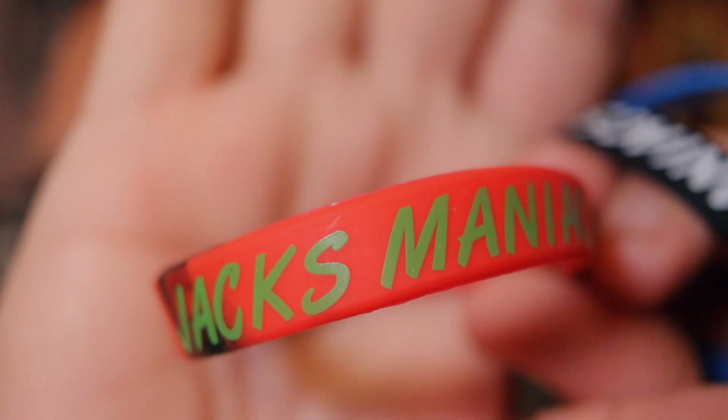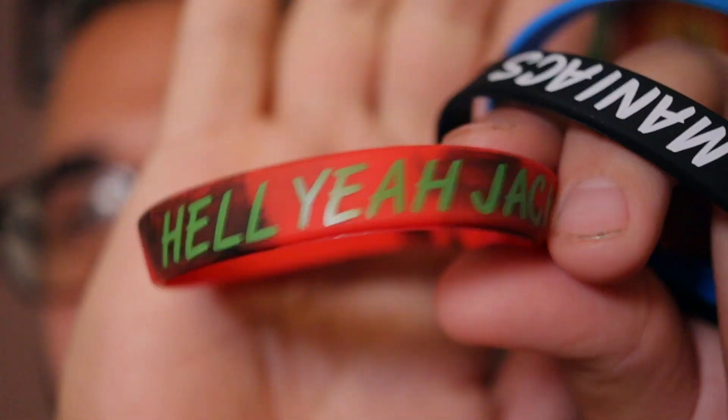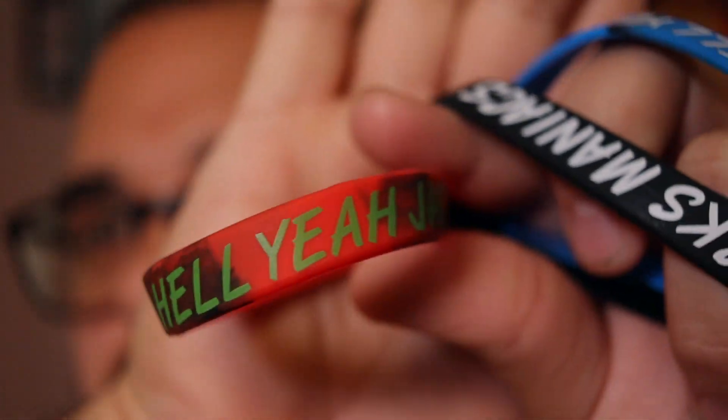Up next in the box, we have three little bracelets. I'm not sure if every box comes with three, but this one for sure does. They say 'Jack's Maniacs,' and on the back side, 'Hell yeah, Jack.' Three of them, three different colors. They're pretty cool. You know what? I'm going to put one on for the rest of the video. Got one on. Hell yeah, Jack.